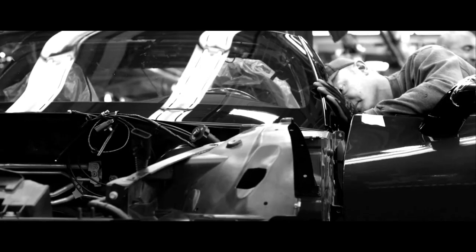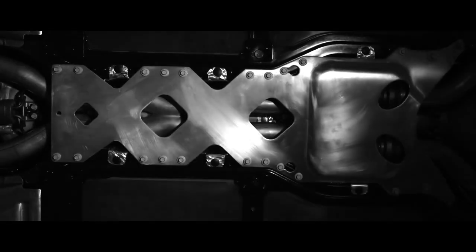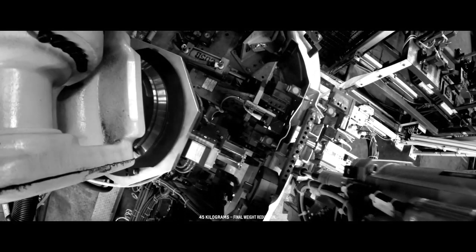You can always go stiffer, but it's going to cost you more mass. So we decided to make it 50% stiffer than today's car. We've now introduced carbon nano hybrid. Between the aluminum body structure and the composites, we saved 40 kilograms over today's comparable vehicle.